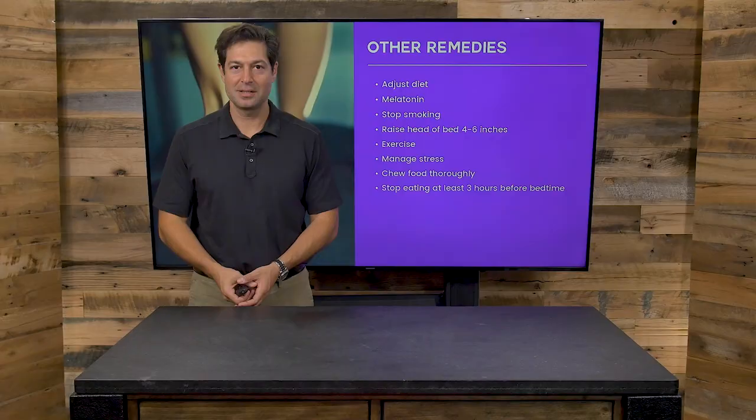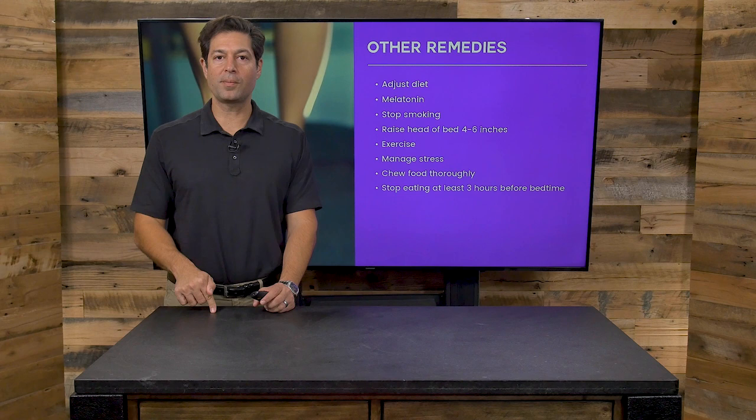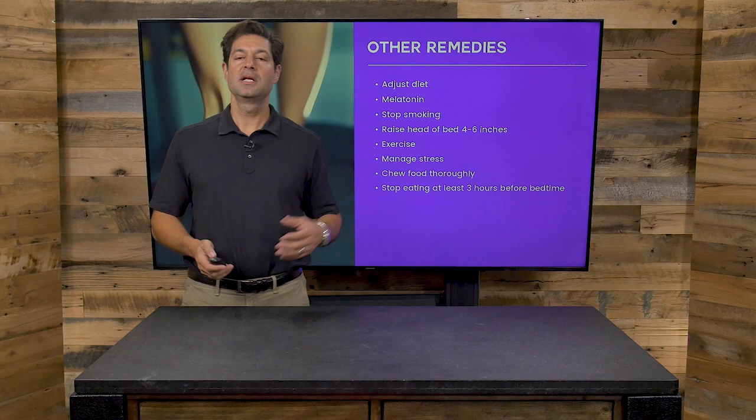Manage stress — easier said than done, but find a way to do it. This costs you nothing and has side benefits. If you have heartburn, I believe it's due to undigested carbohydrates and sugars. Chewing your food more thoroughly — literally counting 50 to 75 chews per mouthful — can make a big difference. And don't eat before bed; that will also help, especially with heartburn when lying down.